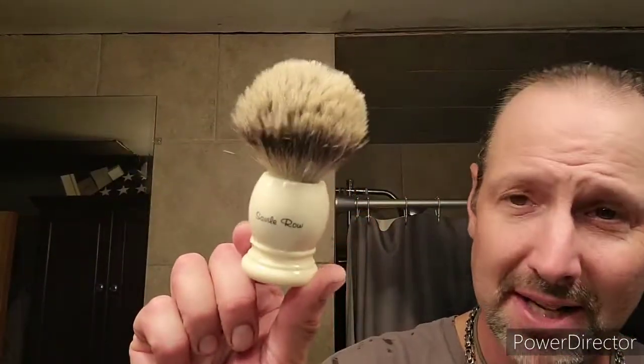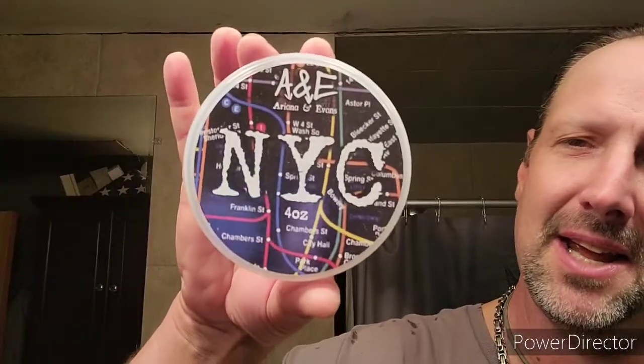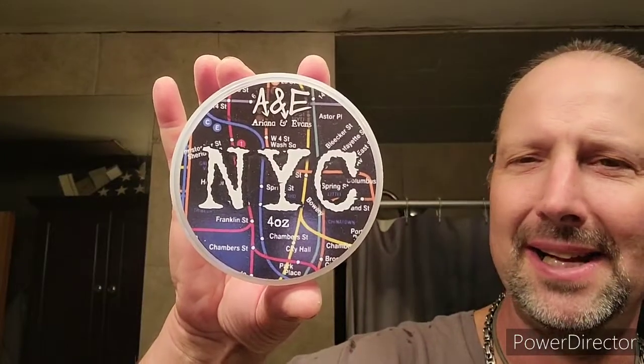Savile Row 3126 — big, giant, friggin' pillow, baby. 80 NYC, New York City. 90 NYC. Nice scent — very nice, fresh, clean. That's what I get anyway: fresh, clean scent. And this brush is just a big, giant pillow. I love it. I don't know why I don't use it more. It's big, holds a ton of suds, holds a ton of water, and the flow-through is excellent. I love me my Savile Row.